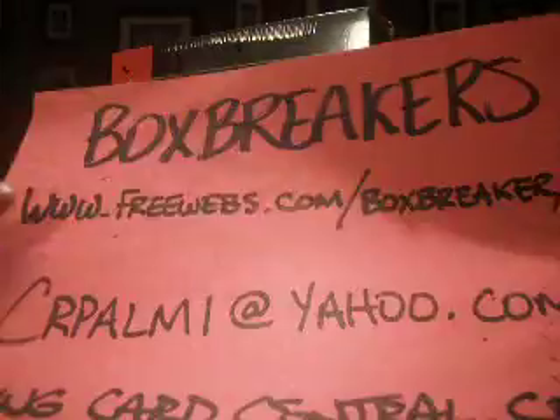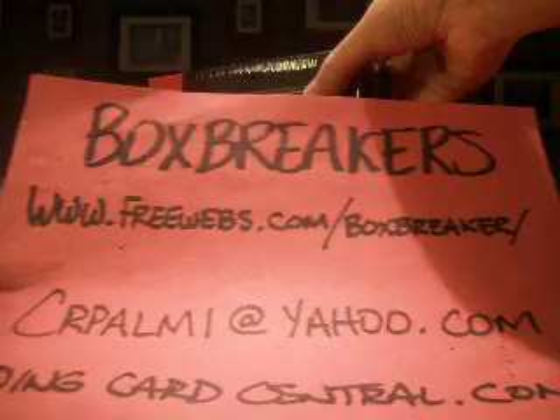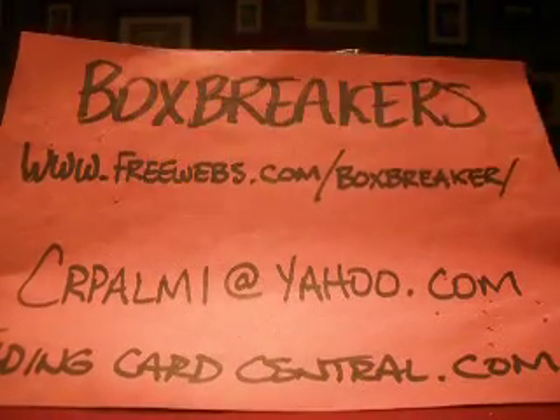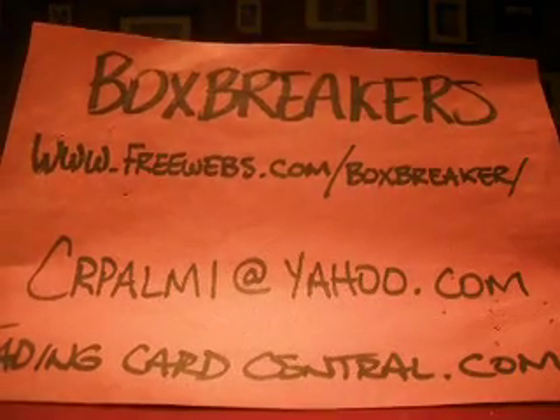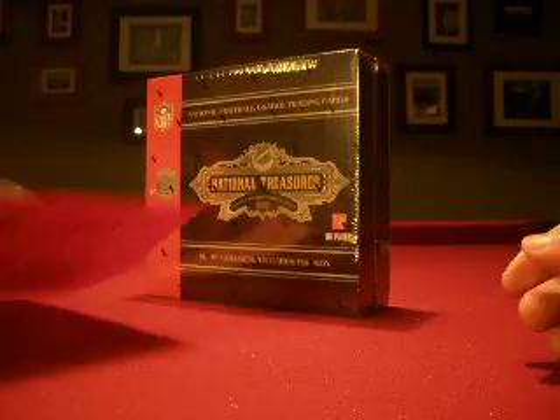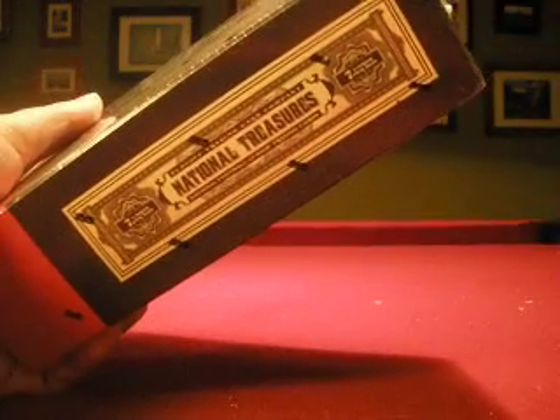Hello again everybody, welcome back to the Box Breakers High End Case Break for March. This is our monthly group break. Freewebs.com slash boxbreakers is our website, and crpalmy at yahoo.com. If you have interest in group breaks, check out the website or email me.